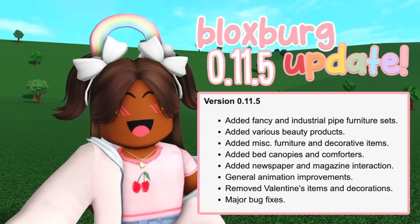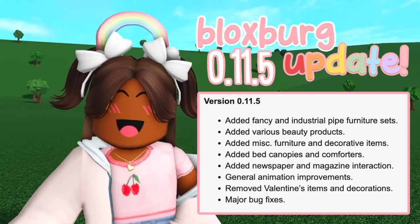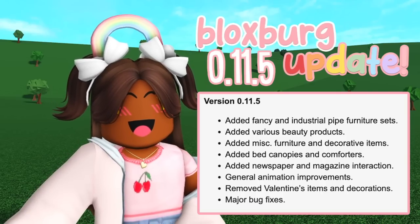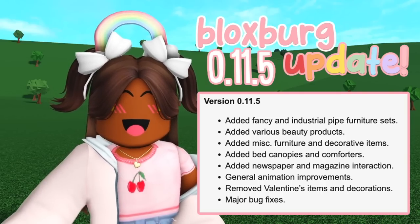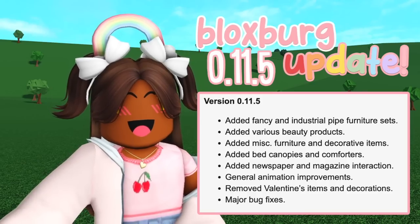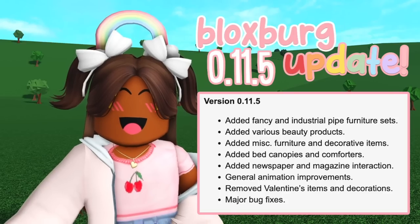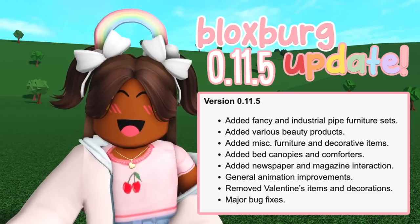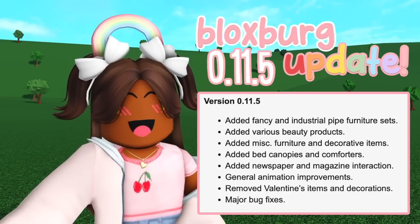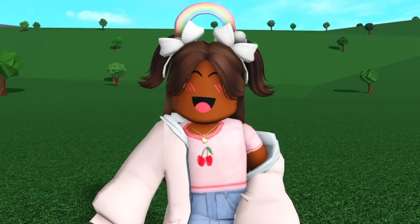I hope we can pick up the newspaper because I've really been wanting to do roleplay with it. General animation improvements — we'll get into that because that's what I'm really here for. Removed Valentine's items and decorations, so now we can go ahead and put our Valentine's Day items in our inventories. And as always, major bug fixes.